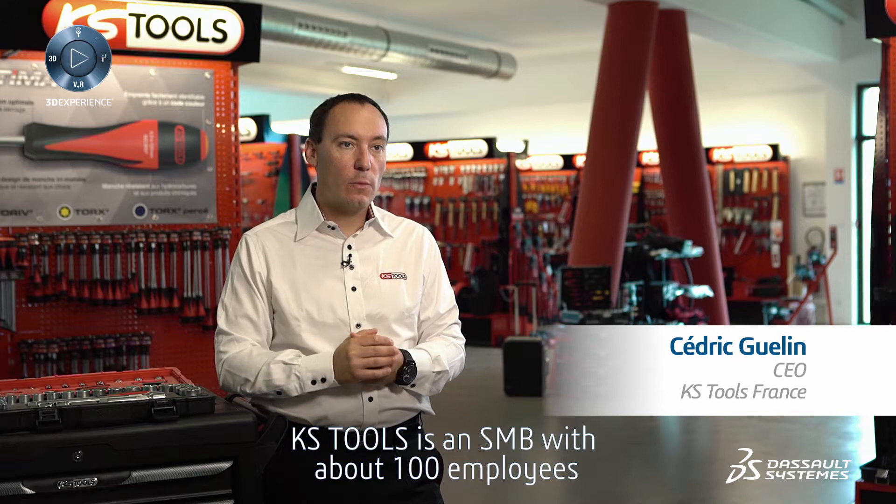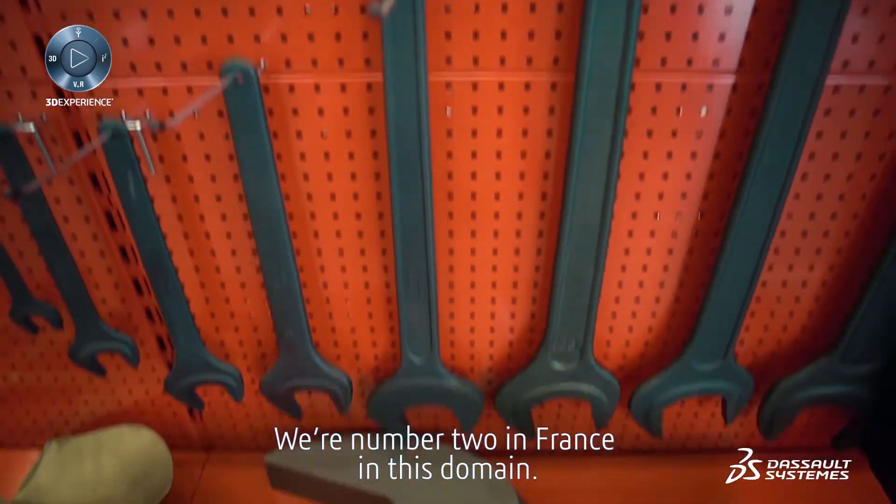KS Tools is an SMB with about 100 employees specialized in professional hand tools. We're number two in France in this domain.